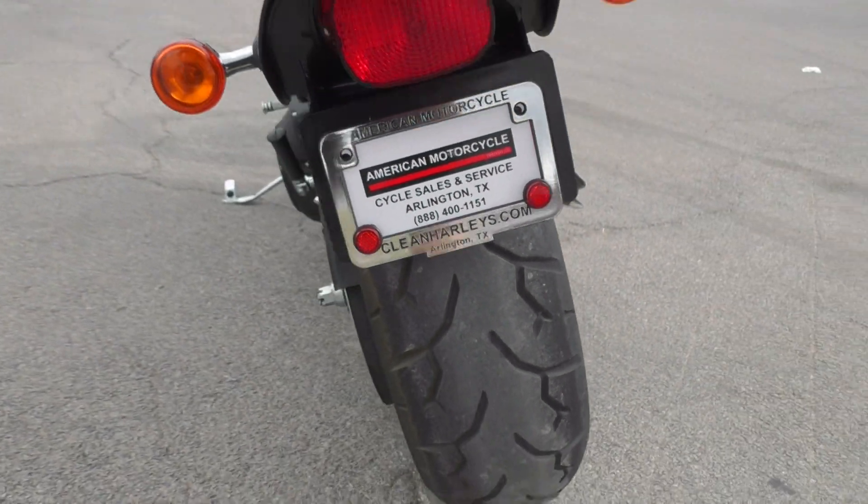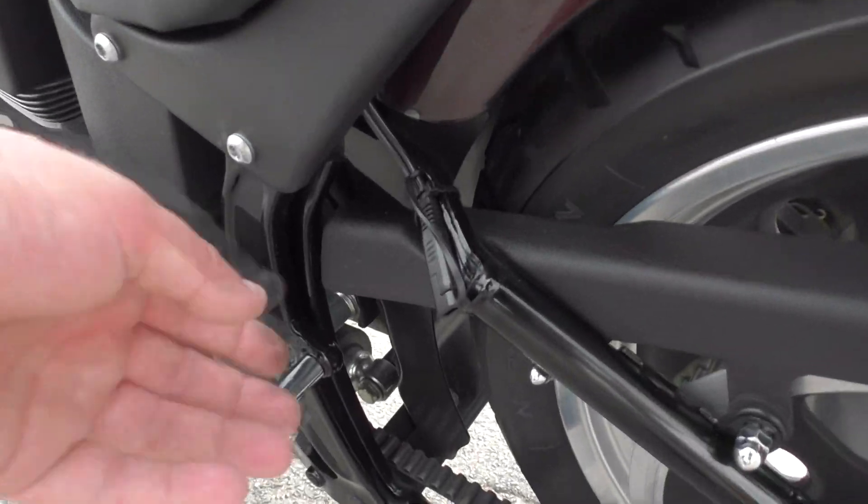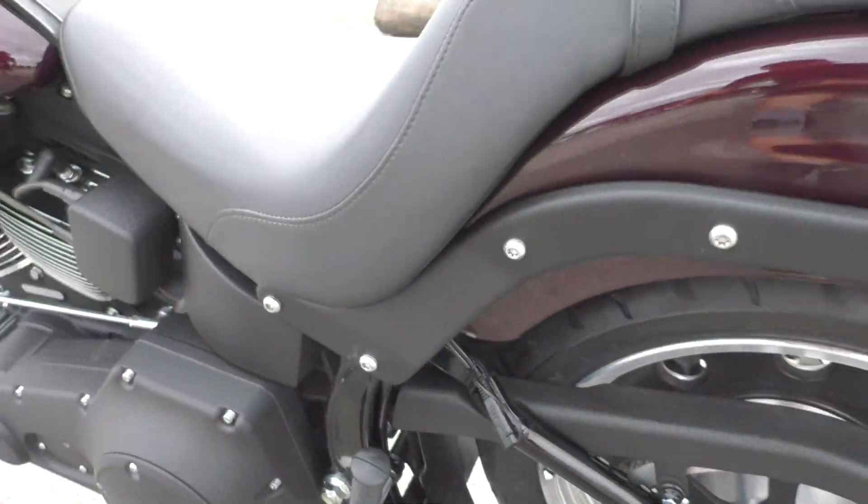It's got a pretty good tire on the rear — still got some good usable tread. Got your battery tender pigtail right here; we put those on all our bikes.